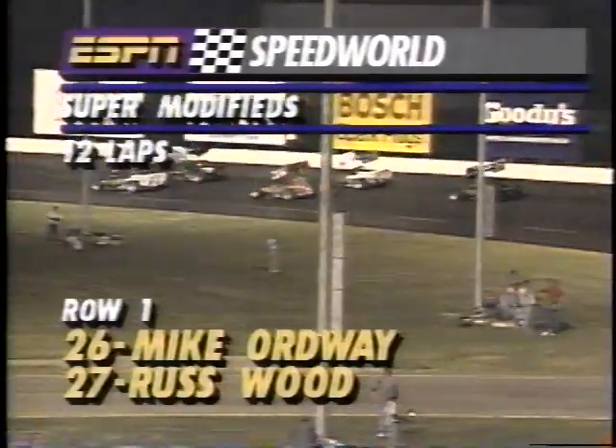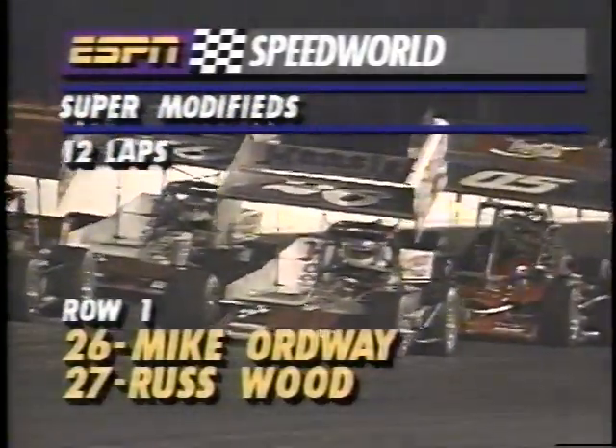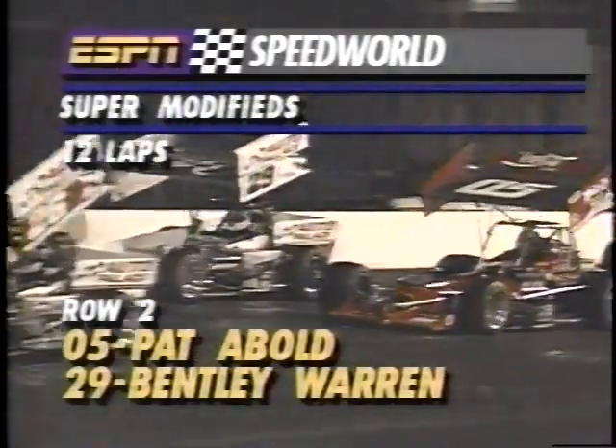It's going to be exciting, it's going to be dramatic. This old racetrack's been around for some 32, 33 years — it ain't seen nothing like this. The supers: these are the kind of guys who are going to race Saturday night at the Sandusky Speedway in Northern Ohio. 12-lap super-modified exhibition race with Mike Ordwall and Russ Wood starting in the front row; in the second row, Pat Abel and Bentley Warren — there's a pair for you.